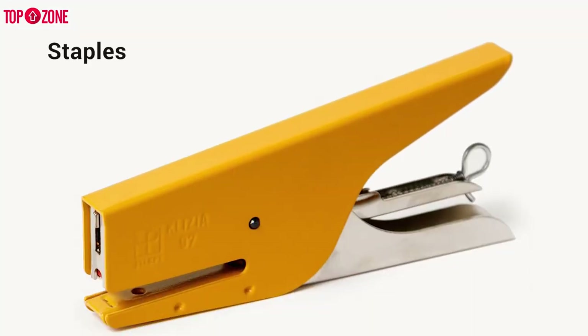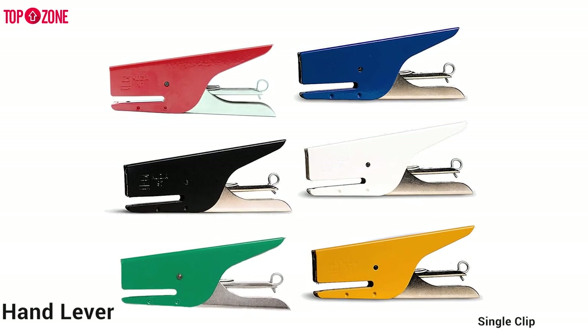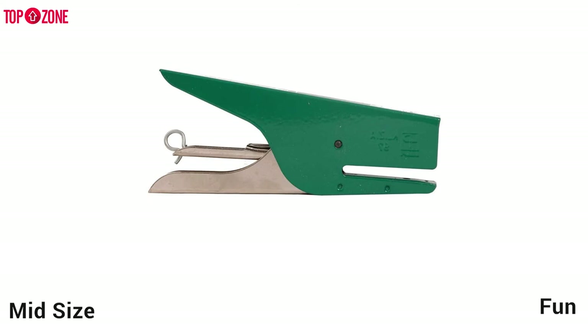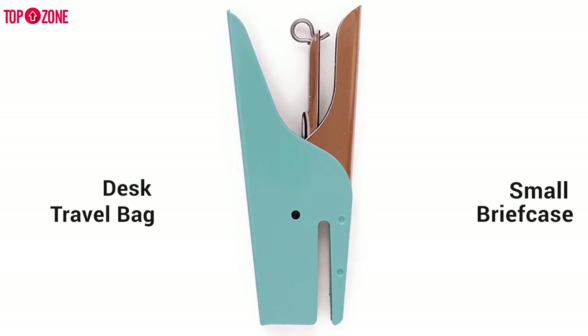It comes with one pack of 1000 mini staples, each with a stapling capacity of 16 sheets. A spring is tensioned with a hand lever, and a striking pin releases a single clip from the row of clips. It is a sleek, mid-size handheld stapler that is simple and fun to use. It looks great on a desk and is small enough to fit in a pocket of your travel bag or briefcase.